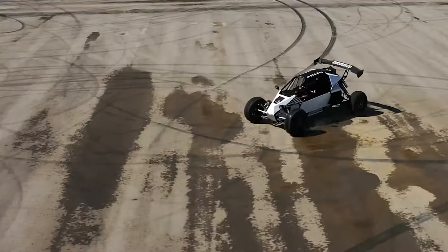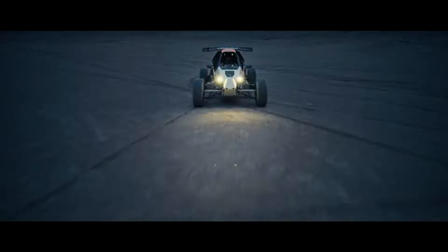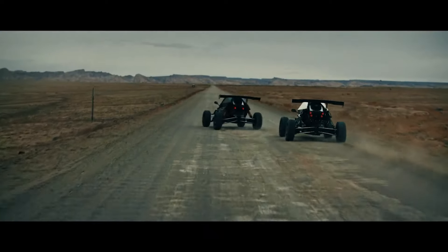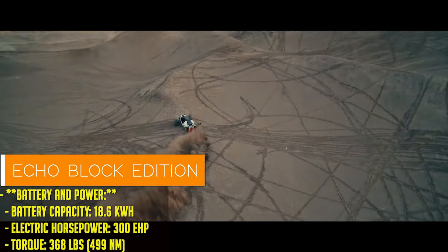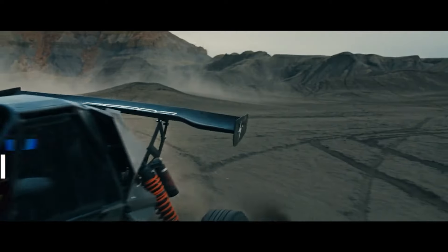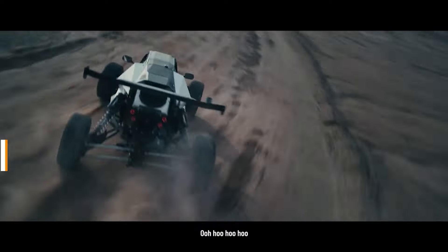But we're here to talk about the R-Spec. This bad boy is inspired by Rally and Gymkhana racing, and it's got the numbers to back it up. 300 EHP, 350 pounds of torque, and a weight of 1,500 pounds. It's basically like strapping yourself to a lightning bolt and hitting the gas. And for $74,900, you get all that speed and agility, whether you're on the track or taking a particularly aggressive trip to the grocery store.